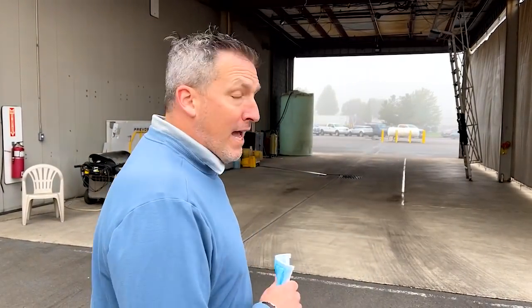Welcome to Marathon Mondays with Mal. I know Richard Lawrence just said sunny Florida, but this is not sunny Florida. This is Coburg, Oregon, the world headquarters of Marathon Coach. Wash rack is behind me.